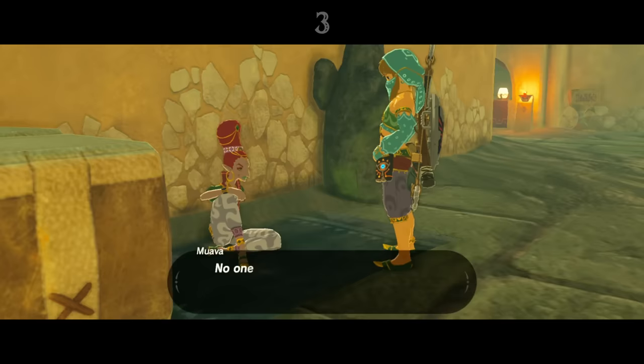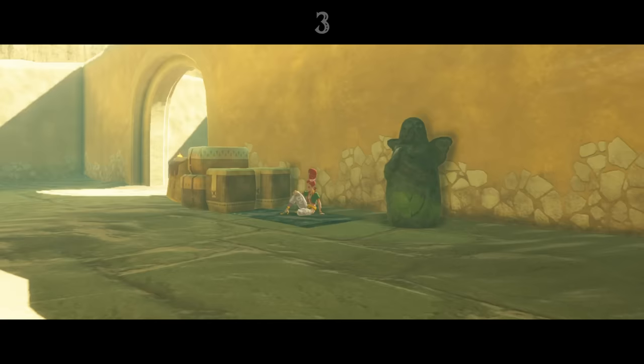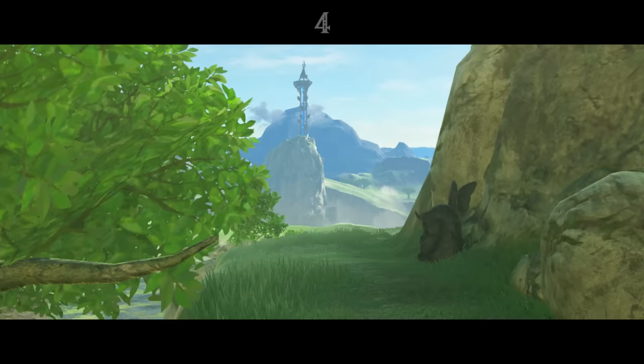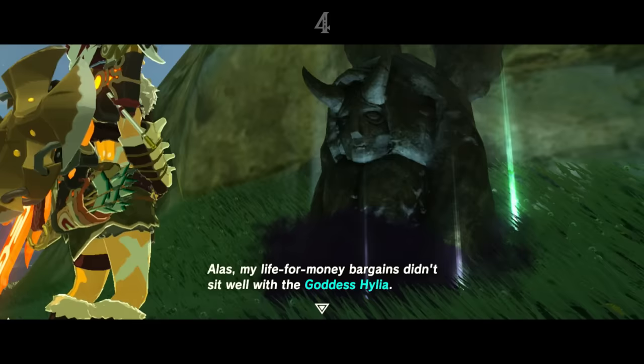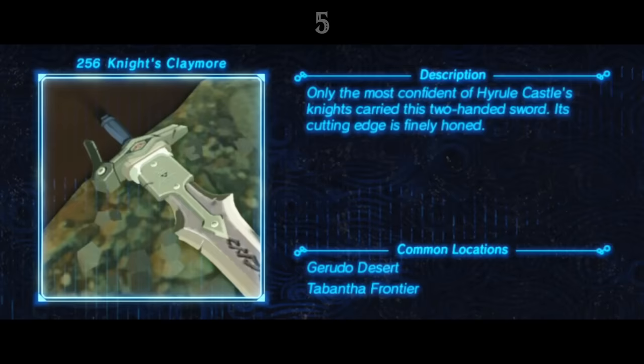The Gerudo apparently once worshipped Hylia, but their belief faded over time, and their goddess statue sits forgotten in a back alley. The Horned Statue is found just outside of Hateno Village, and will swap Link's heart containers and stamina vessels for a price. The statue explains that it was once a dealer in life and power, but fell out of favour with the goddess Hylia, who imprisoned it within the statue.